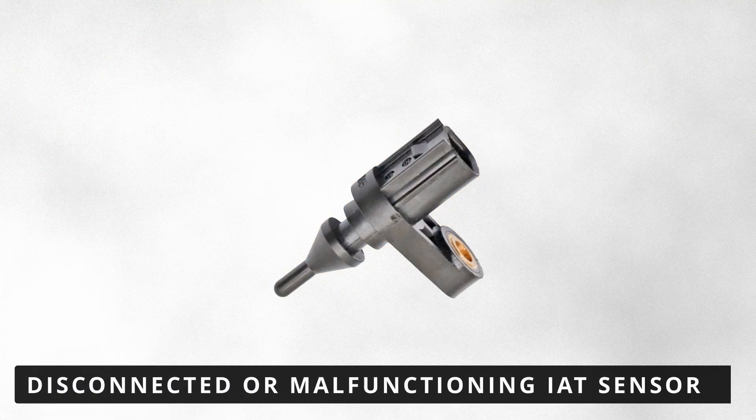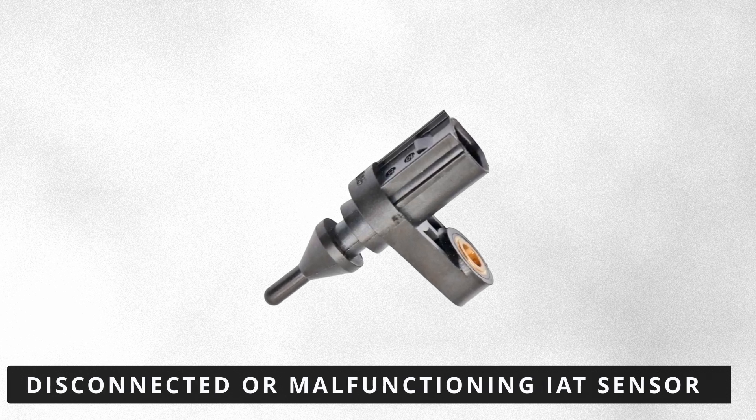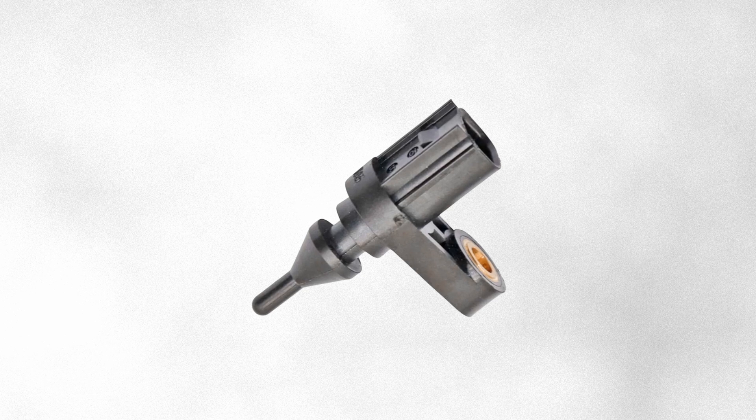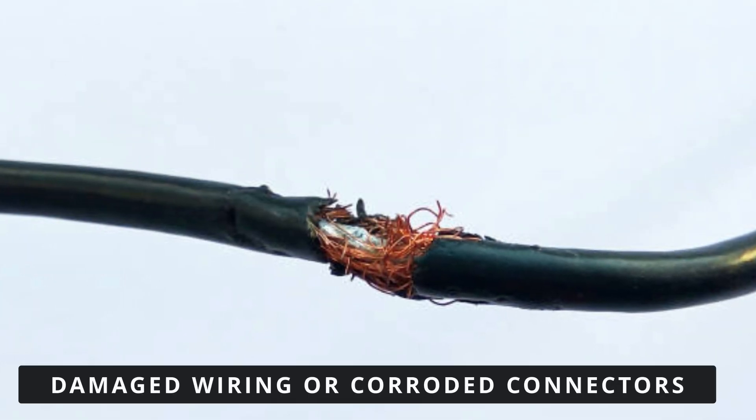But why would this happen? The most common cause of a P0113 code is a disconnected or malfunctioning IAT sensor. If the sensor is unplugged, damaged, or failing internally, it can send incorrect readings to the ECM, triggering the code. The next possibility is damaged wiring or corroded connectors going to the IAT sensor.